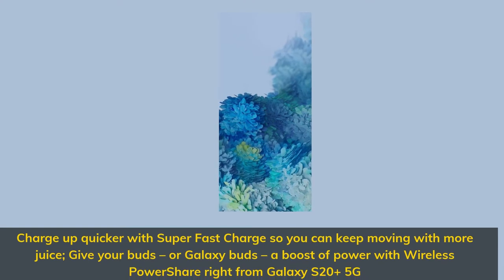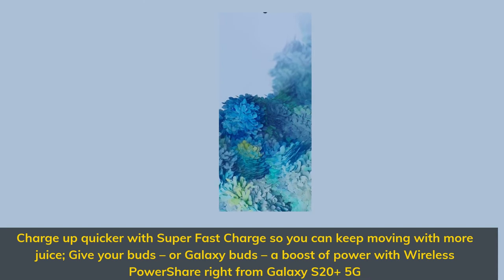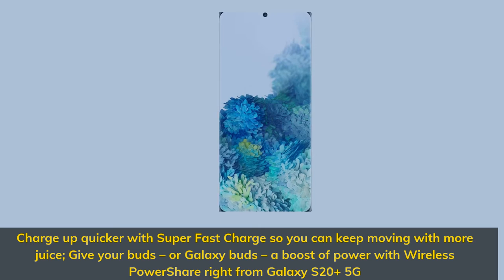Charge up quicker with super-fast charge so you can keep moving with more juice. Give your buds, or Galaxy Buds, a boost of power with wireless power share right from Galaxy S20 Plus 5G.